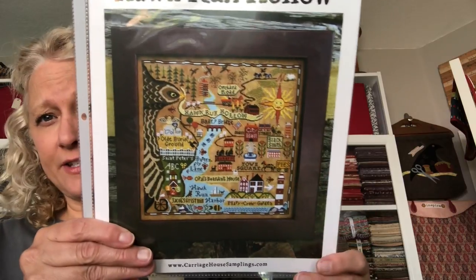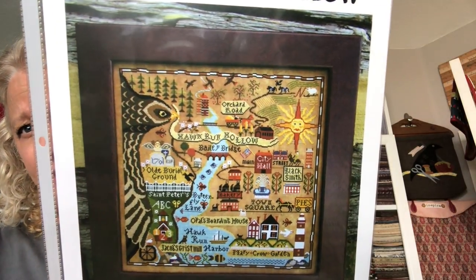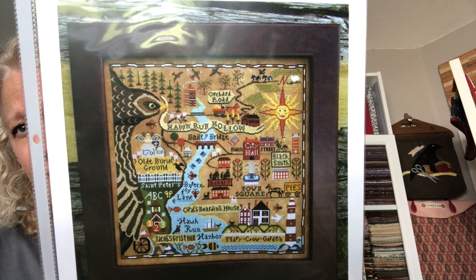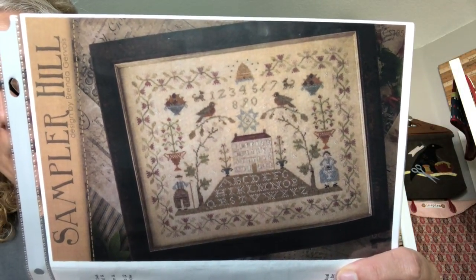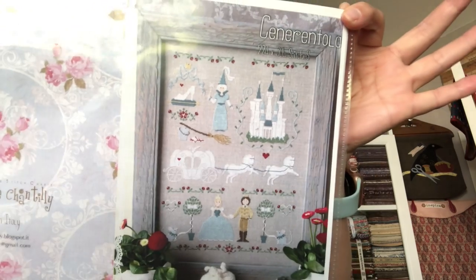Okay, 'Map of Hawk Run Hollow.' My daughter is working on this and she's almost done — she's stitched it on a gold colored Aida. It's beautiful. I need to get a picture of that to show you guys. This is 'Sampler Hill' from Country Stitches — very sweet. Love the alphabet in the grass and the beehive at the top. 'Madame Chantilly' — basically this is Cinderella. Thought it was cute. I've actually had that one for a couple of years.